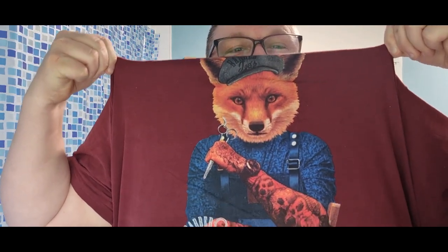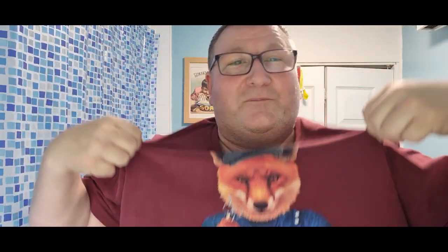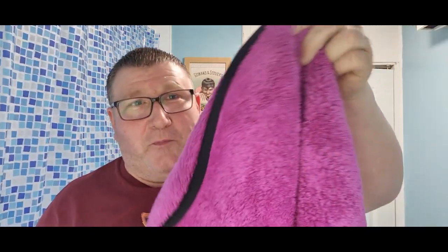Can you see I'm hot? Do I look hot? I look purple to me — I am purple. I put my purple barbershop t-shirt on, that's fitting because I'm a bit of a fox. And we've got a purple towel as well. All we need now is some purple rain.